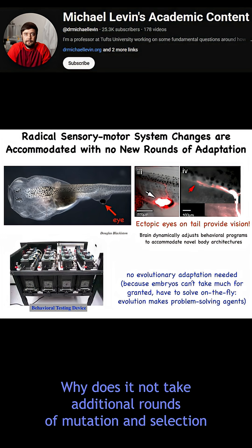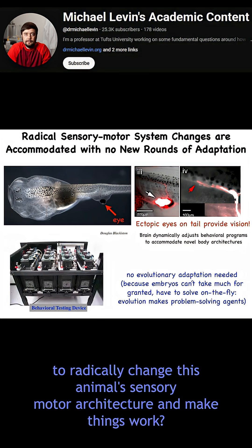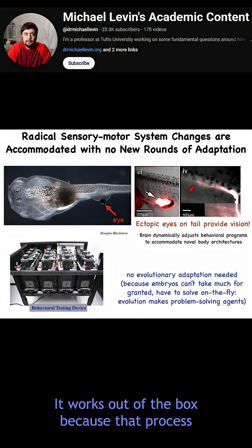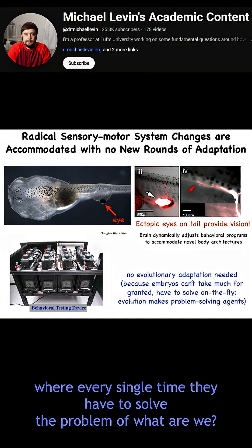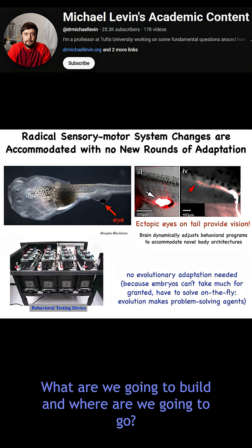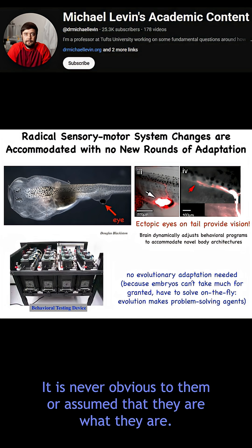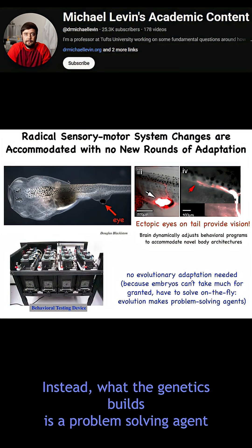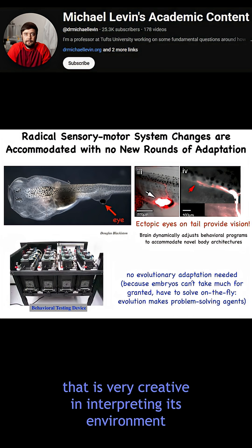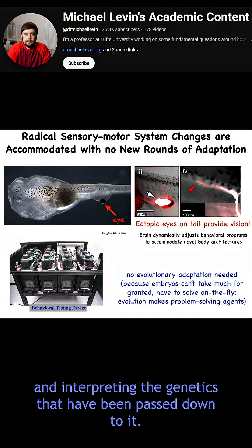Why does it not take additional rounds of mutation and selection to radically change this animal's sensory motor architecture and make things work? It works out of the box because every single time — you can call it beginner's mind — every single time the cells have to solve the problem of what are we, what are we going to build, and where are we going to go. It is never obvious to them or assumed that they are what they are. The story that genetics tells you what you're going to be is not the right story at all. Instead, what the genetics builds is a problem-solving agent that is very creative in interpreting its environment and interpreting the genetics that have been passed down to it.